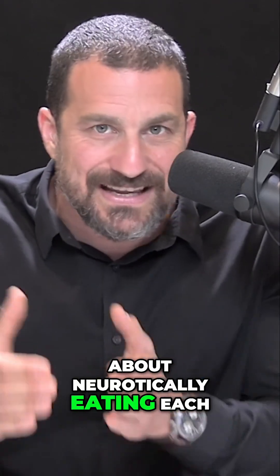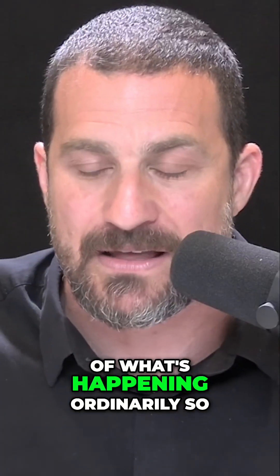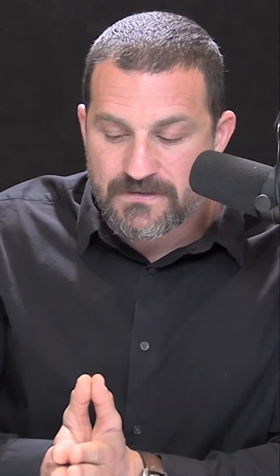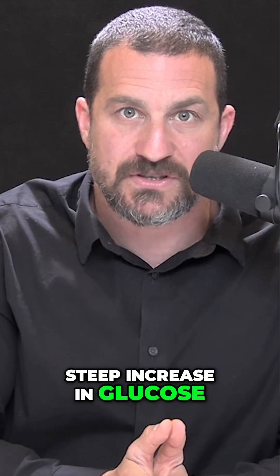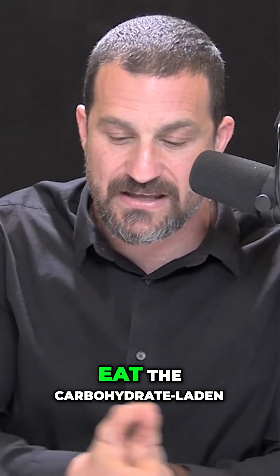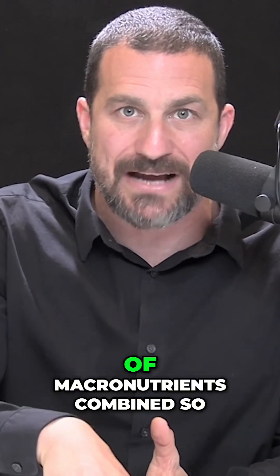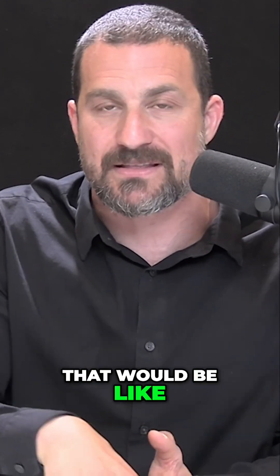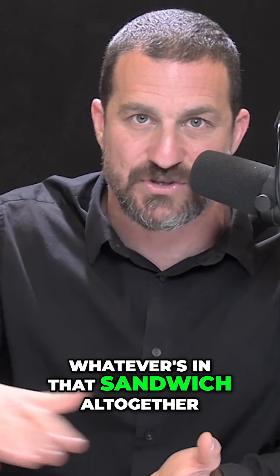Now, I'm not talking about neurotically eating each macronutrient separately in sequence. I'm just trying to give you a picture of what's happening ordinarily. So what does this all mean? It means that if you want a steep increase in glucose — if you are very, very hungry — then you should eat the carbohydrate-laden food first, or eat a bunch of macronutrients combined. That would be like a hamburger or a sandwich: the bread and whatever's in that sandwich altogether.